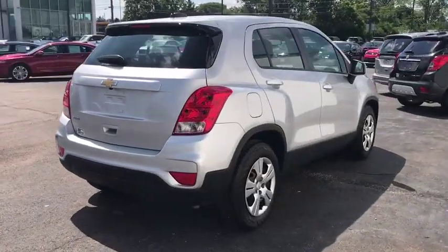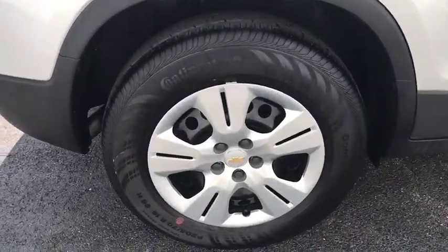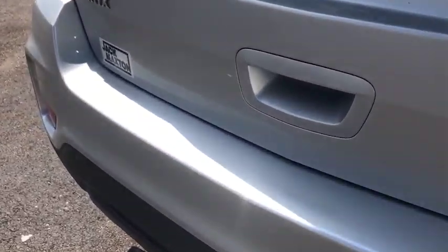Here are some of this vehicle's great options: stability control, backup camera, steering wheel audio controls, anti-lock braking system, keyless entry, traction control.